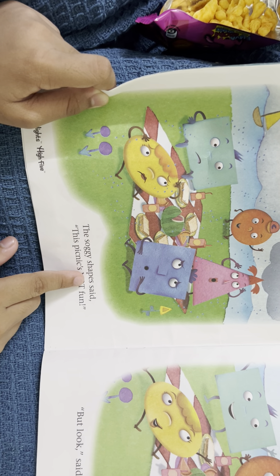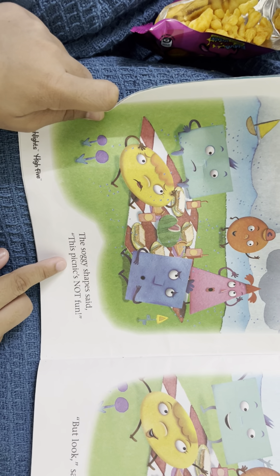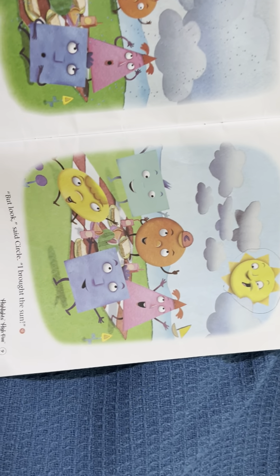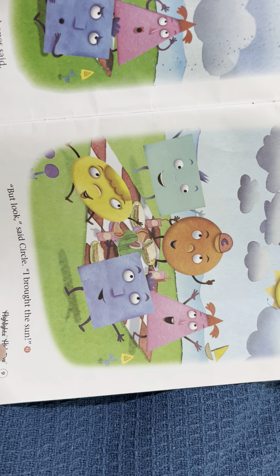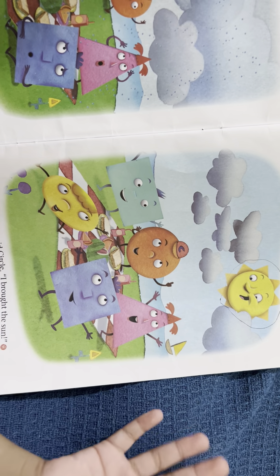The soggy shapes said no, this picnic's not fun. But look, said circle — I brought the sun! What? The circle brought the sun? What? That's unbelievable.